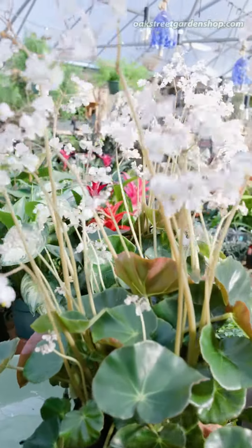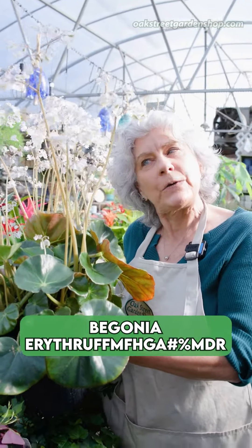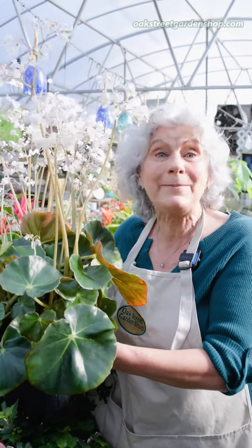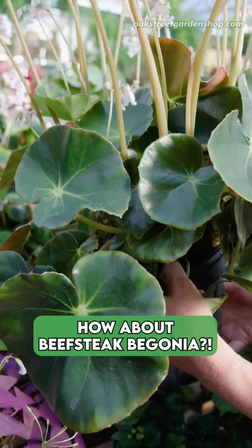This is — and I'm going to try to give you this Latin name, I'm really going to try, but it's kind of a crazy name. So, it's Begonia Eurystrophila... Eurystrophila... oh man, okay, forget that. Sometimes the Latin names just don't come off the tongue, you know what I mean? So this is called Beefsteak Begonia.